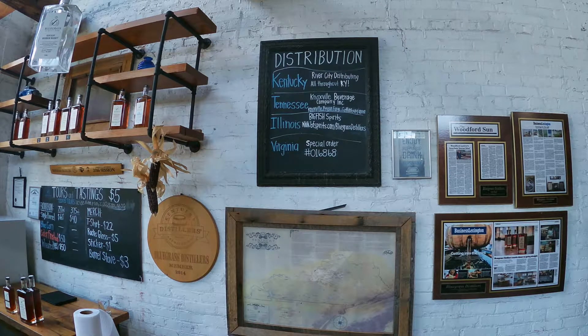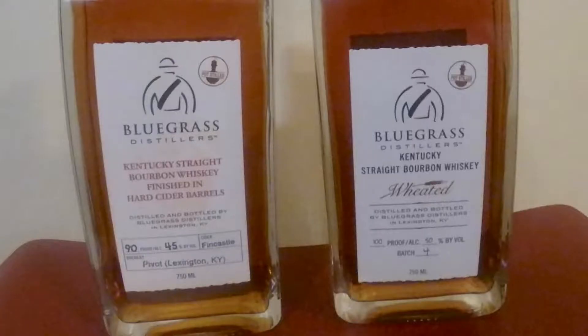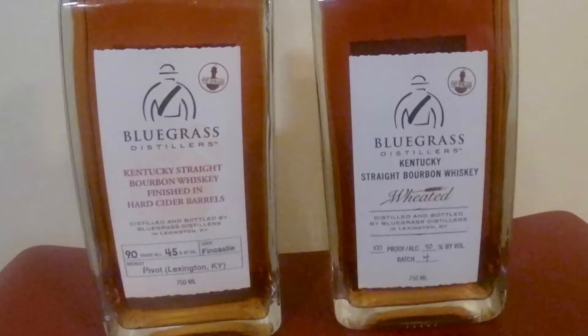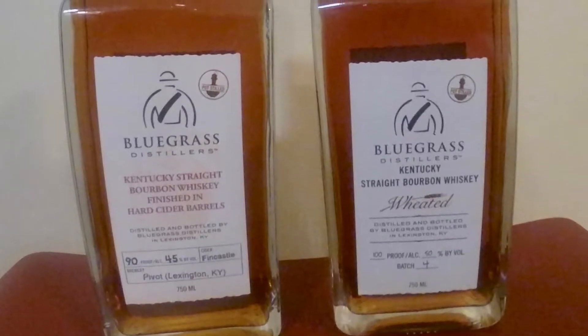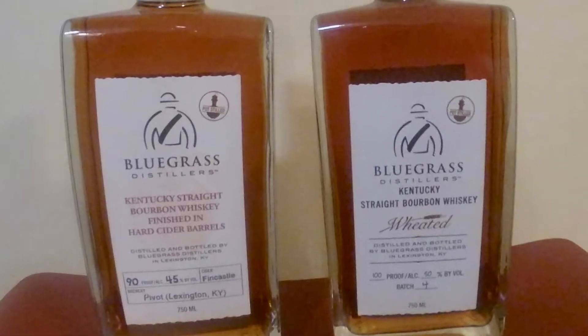You can also bottle your bourbon and label it yourself at Bluegrass Distillery. It's a pretty cool offer they do here. If you have the time I would highly recommend doing that — we didn't have a lot of time but if you do, go for it. It's really cool. They also have a video on this that I'll link for you all to check out.